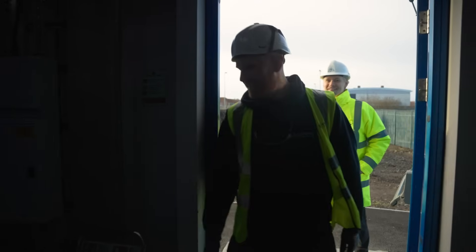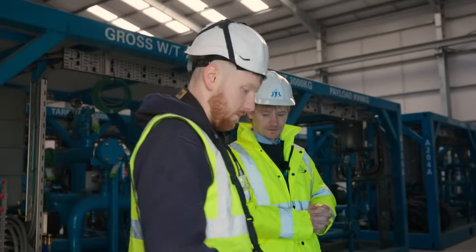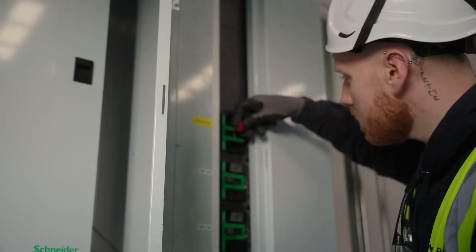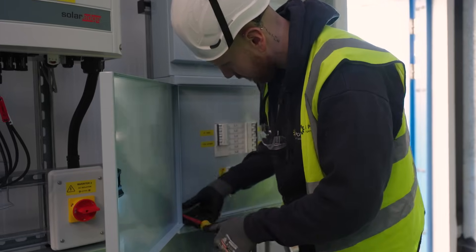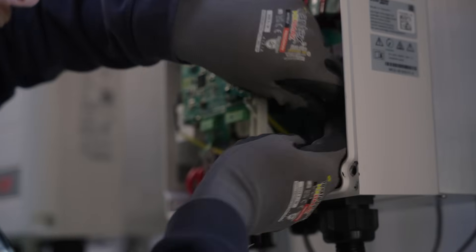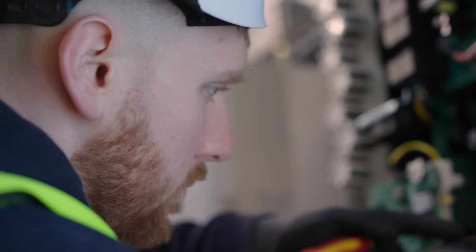I'm here today to do some testing and Joel's going to come as well — he's going to assess what I'm doing. I'm going to give him a run-through of how I'll go through testing and the safe isolation procedures. The project today is installing solar, basically to help Port of Blythe start becoming more green efficient.